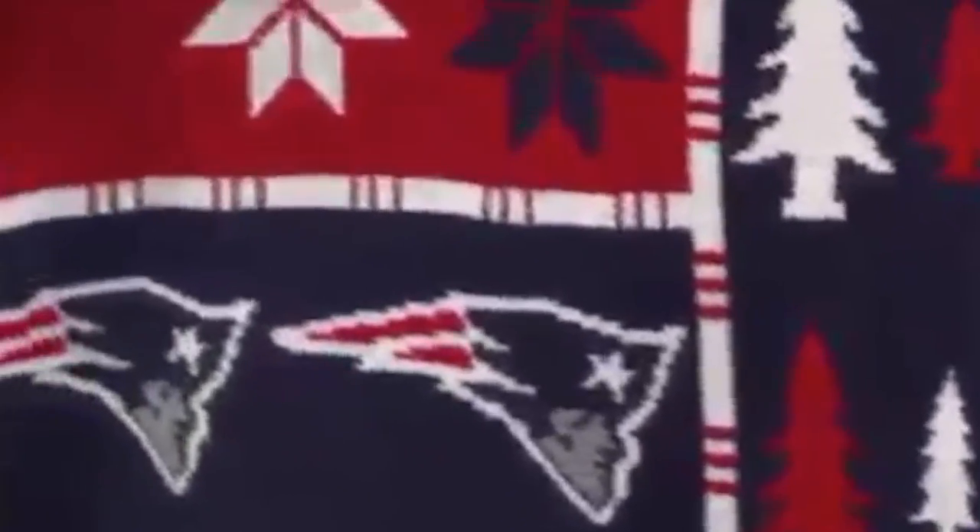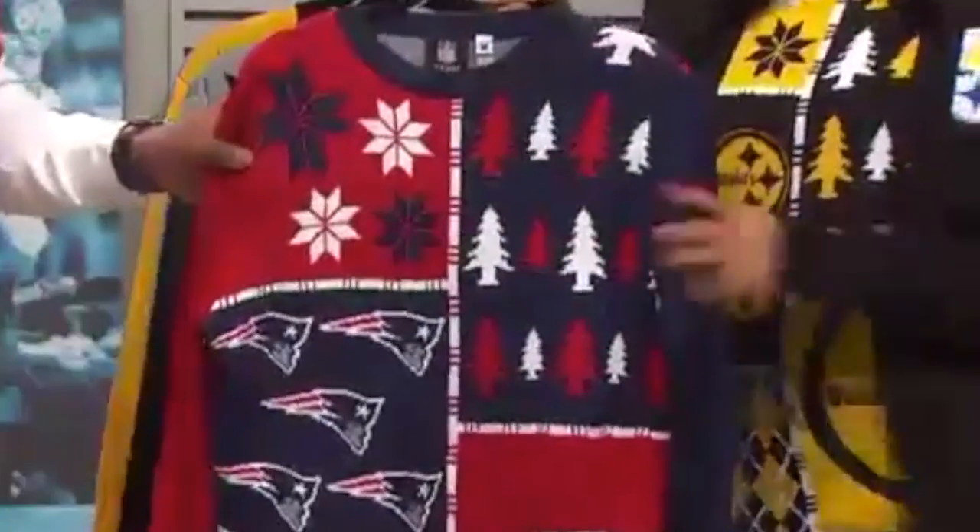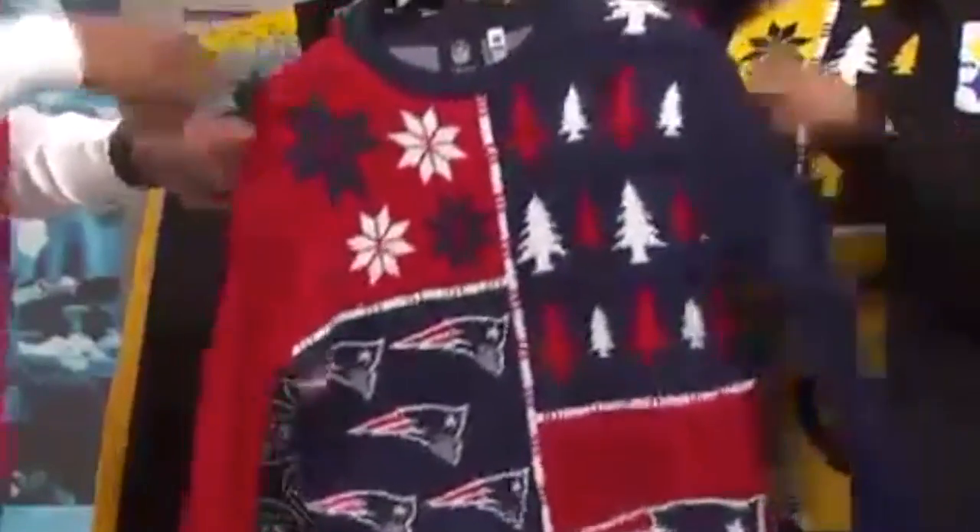Another great thing — you wear this to the game. You know how when they're panning on some of these big NFL networks? I guarantee you when they get to this sweater, it's gonna be like 'oh, stop right there' — right on that guy, right on that woman — because that sweater is going to stand out.